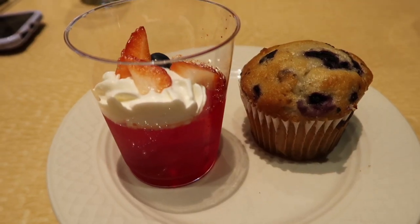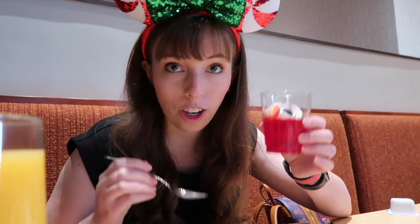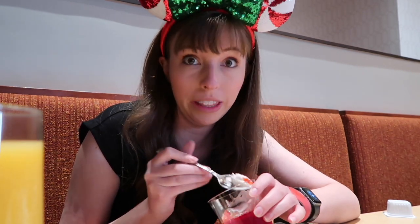On to my next part of the buffet — I have some strawberries and whipped cream with what I think is some jelly, and I also got a blueberry muffin. Just trying this jelly-strawberry concoction now. The jelly is really nice — not something everyone goes for at breakfast but it's delicious! And that whipped cream and strawberries — oh yeah, love them!